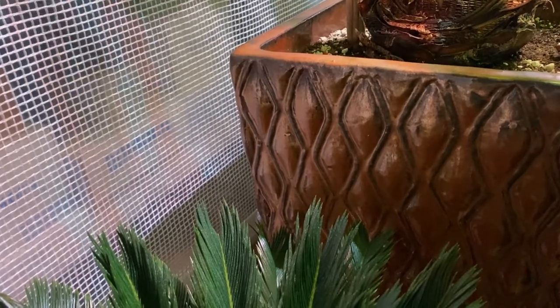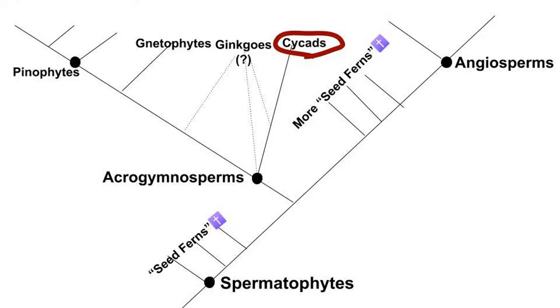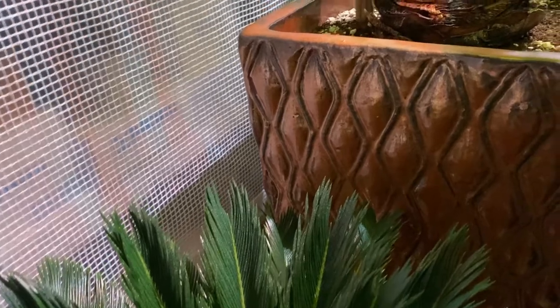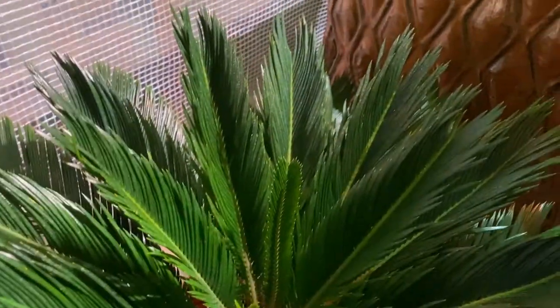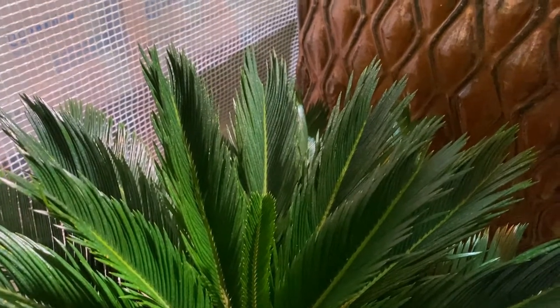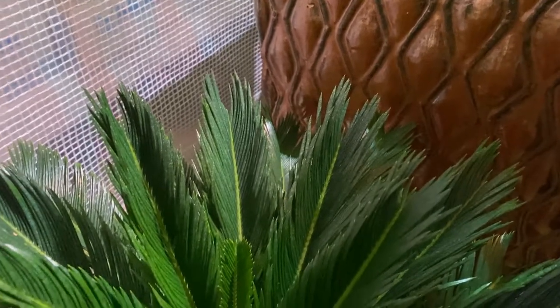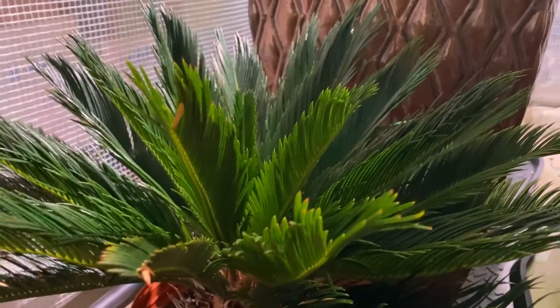I say acrogymnosperm because Acrogymnosperma is the clade that includes all modern extant gymnosperms — it's essentially the most recent common ancestor of cycads and pine trees and all of its descendants. This cycad falls in that category and is therefore an acrogymnosperm, and the monophyly of Acrogymnosperma has been well supported, unlike regular Gymnospermae.